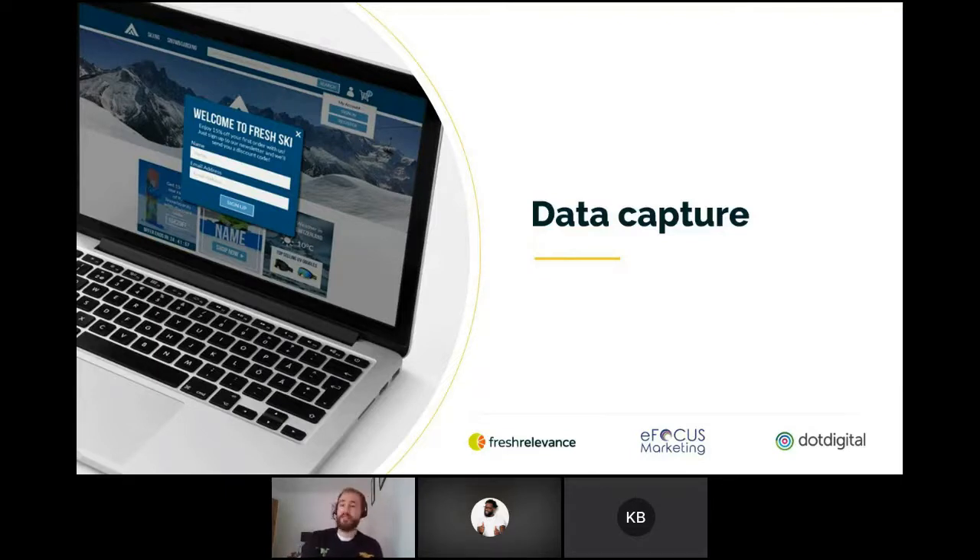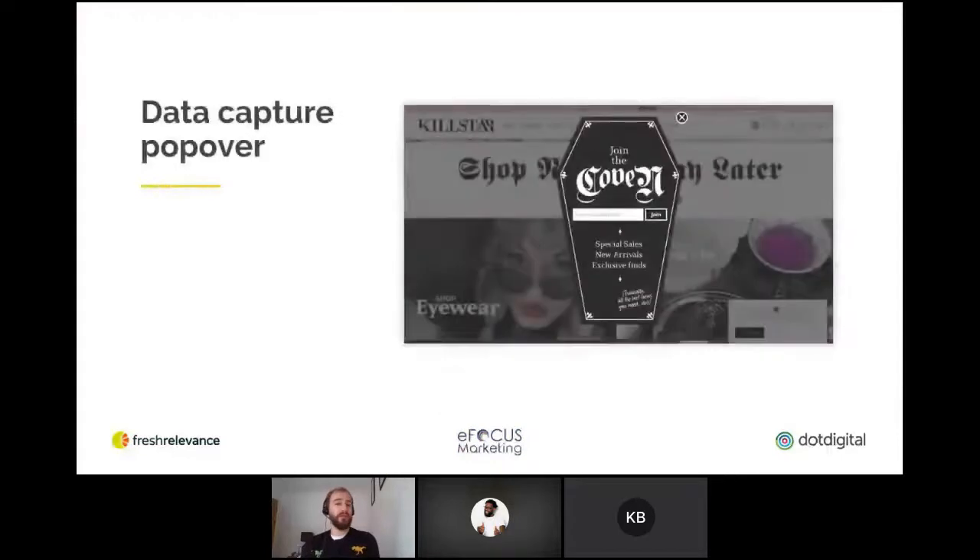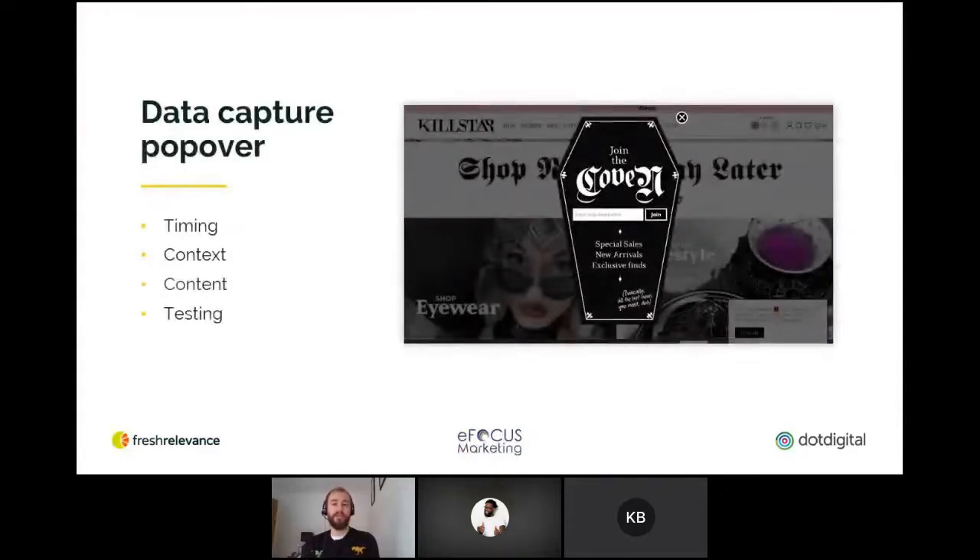Finally, test, test, test. Ensure your popovers are doing a good job by continually testing and optimizing. Try out different timing, placement, and content to find out what works best for your customers. With those thoughts in mind, let's look at some great examples of actual popover targeting.